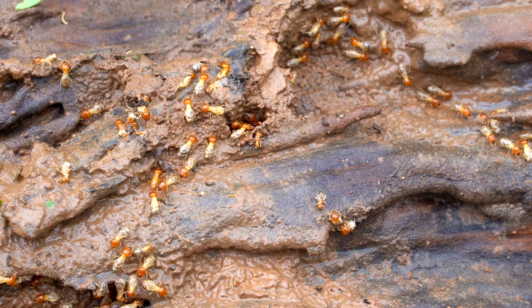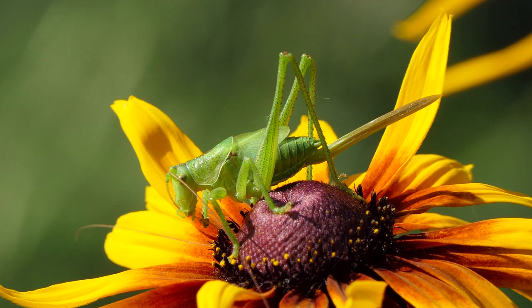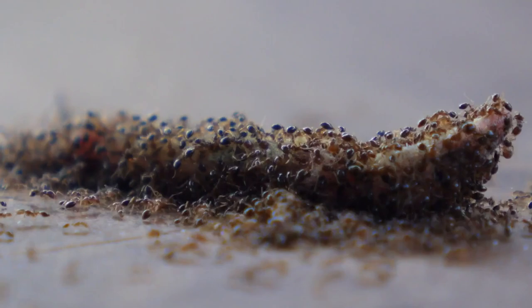Insects play an indispensable role in our ecosystems. They are pollinators, decomposers, and a significant source of food for many other animals.